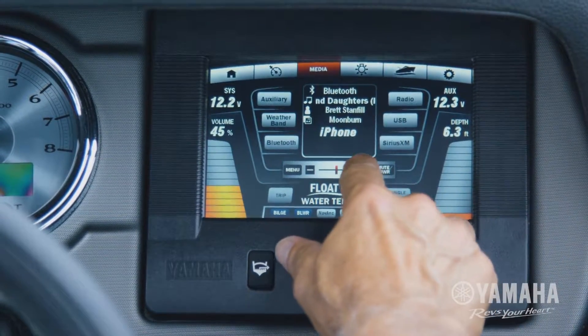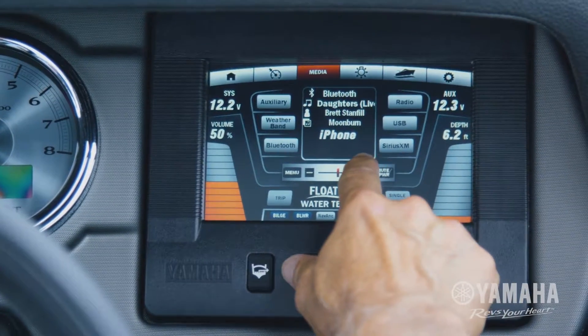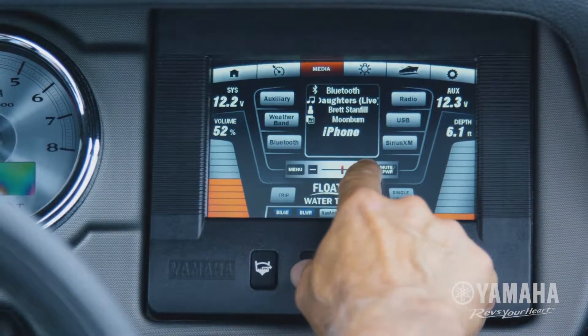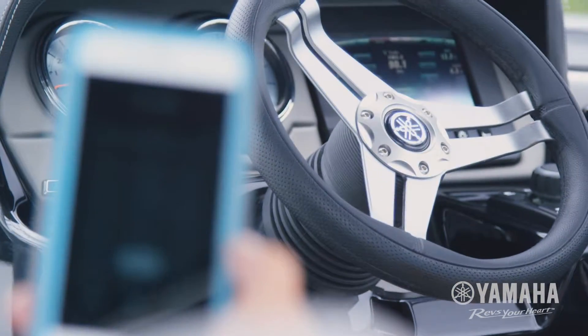For onboard entertainment, Connext gives users the ability to play their entire music library from their Bluetooth device, or listen to your favorite satellite radio station, right there on the water.